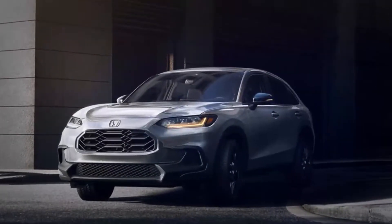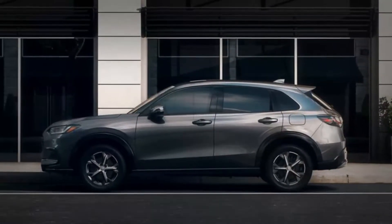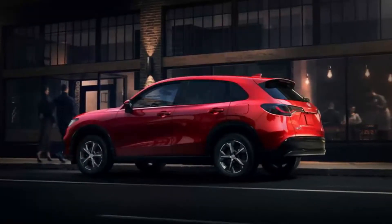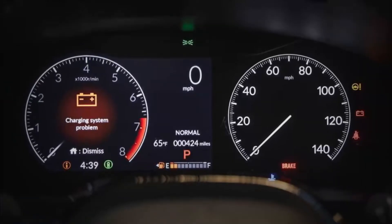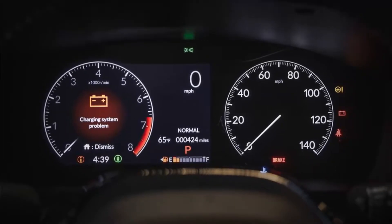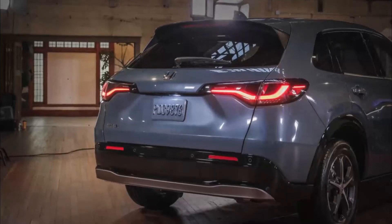When you add all-wheel drive, the fuel economy drops to 25 miles per gallon in the city and 30 MPG on the highway. When we get a chance, we'll take the new HRV on our 75 mph highway fuel economy test road and post the results here. Visit the EPA's website to learn more about the HRV's gas mileage.